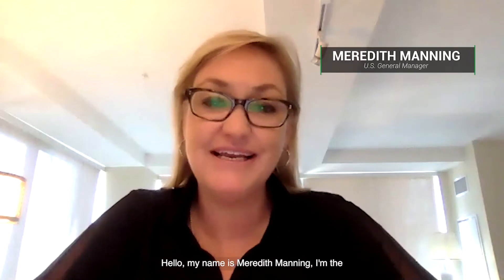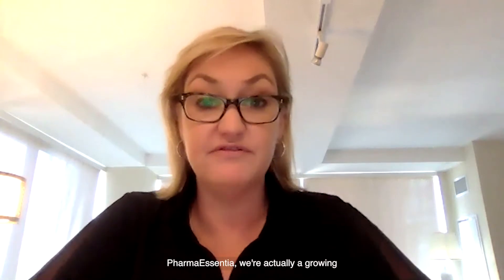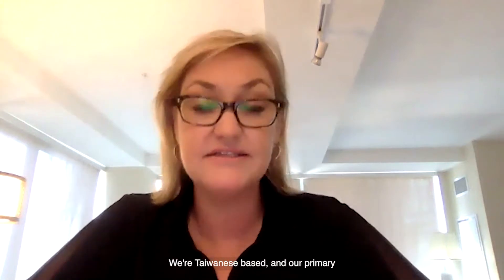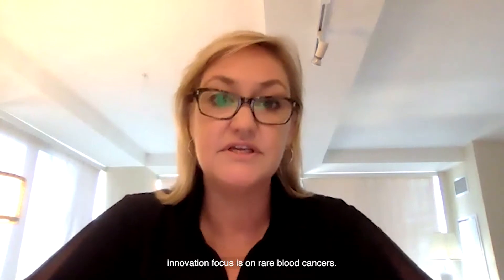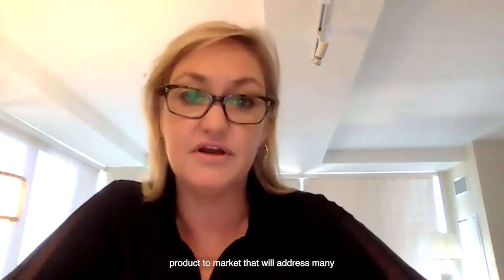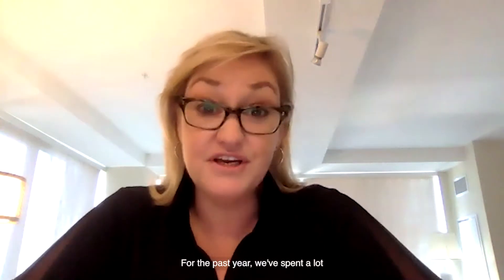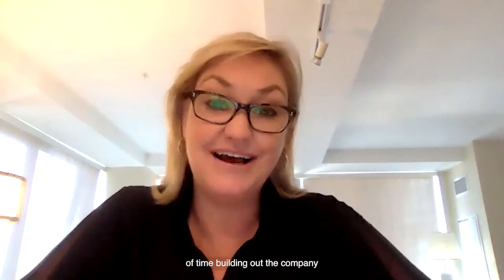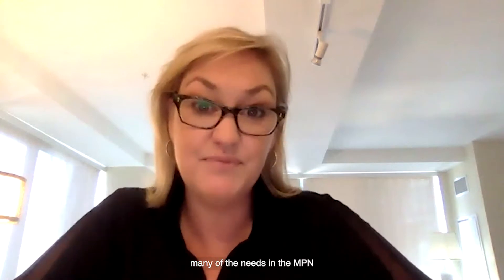Hello, my name is Meredith Manning. I'm the general manager of Pharma Essentia, based here in the United States. We're a growing, Taiwanese-based biotech company, and our primary innovation focus is on rare blood cancers. In the near term, we're hoping to bring a product to market that will address many of the unmet needs in the MPN area. For the past year, we've spent a lot of time building out the company so we can help support many of the needs in the MPN community.